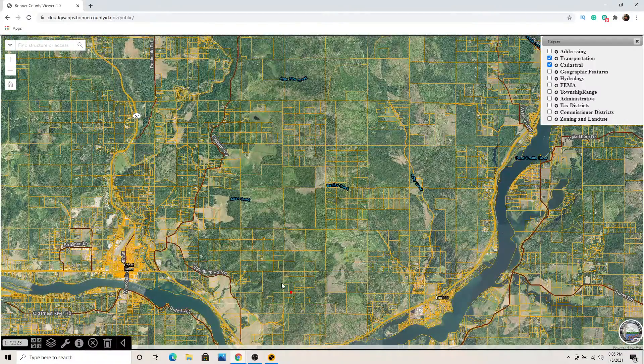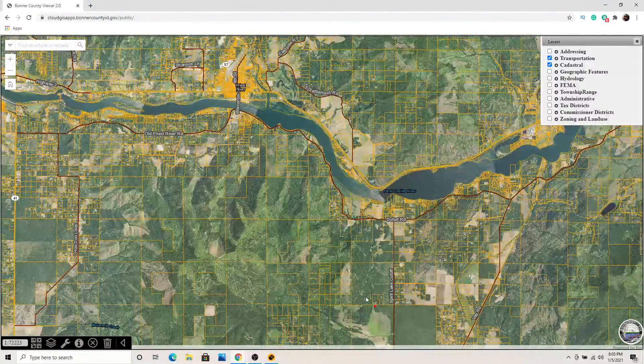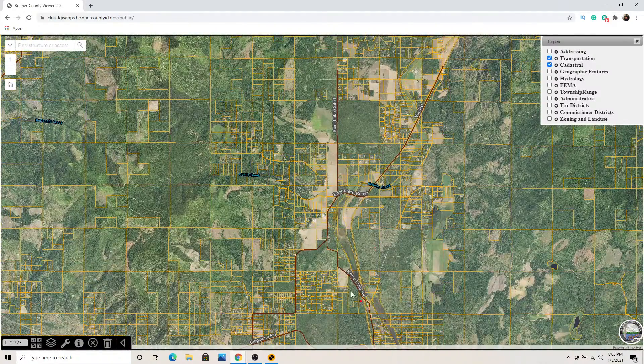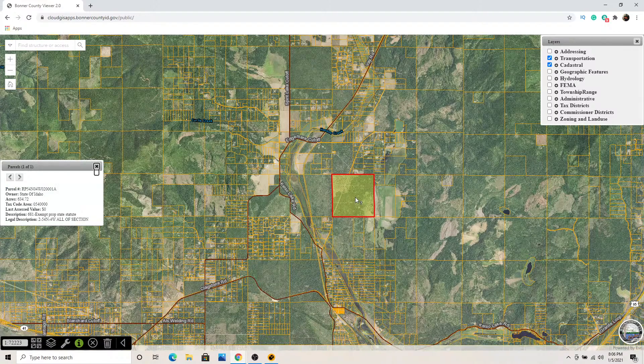Let's say you find some property south of Priest River — in the Hoodoo Valley, over on Spirit Lake Cutoff Road. You're looking at some property and you want to see what parcels are around you or who might own that property. You can click on the information tool, click on that parcel, and it's going to show you who owns it.